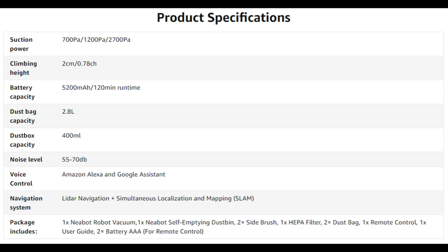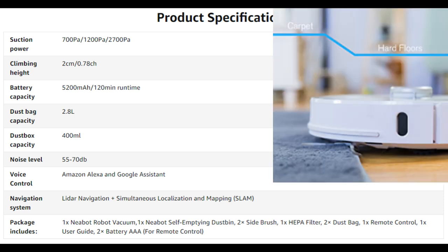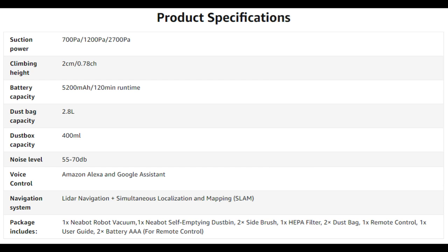Now here are some of the specs of the Nebot NoMo. It has three different power settings to save battery life. The climbing height is 2 centimeters so it can climb up on thick rugs and clean them very well. The battery capacity is 5200 milliamp hours, which is around 120 minutes runtime depending on the power settings. The noise level is 55 up to 70 decibels, depending on the power settings.